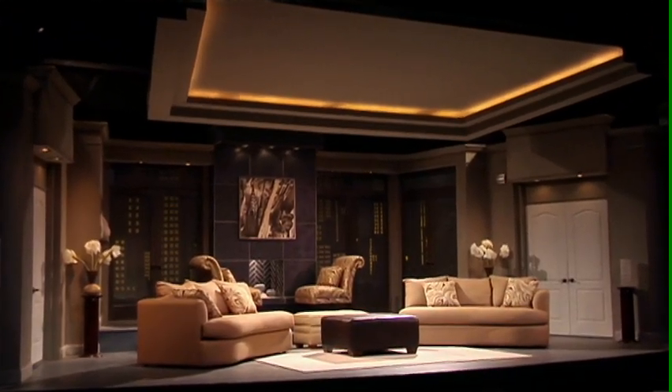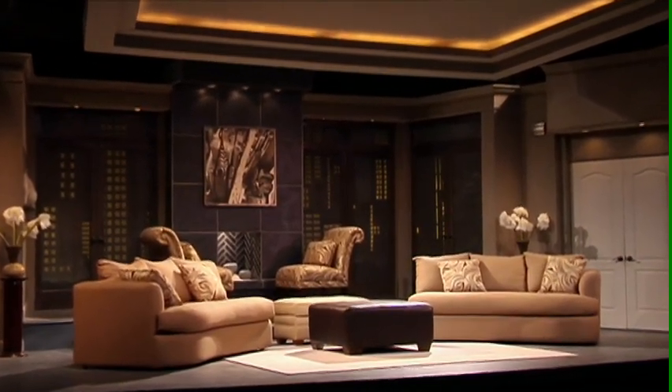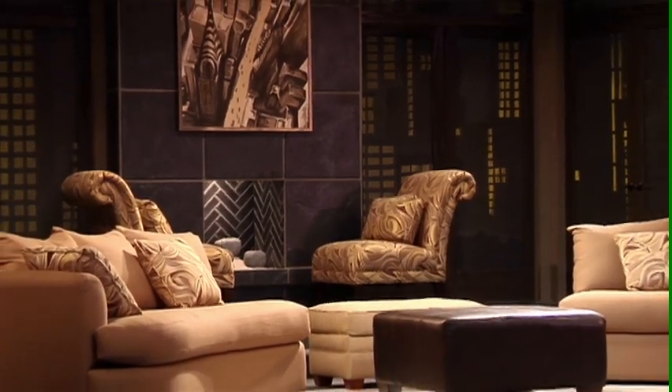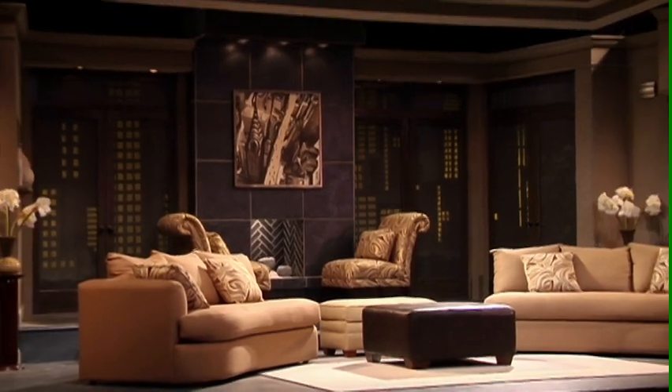Not only do our actors get standing ovations, our sets do as well. Here is the stunning Park Avenue apartment from Regrets Only, designed by Michael Boyer, our technical director and scenic genius. The set contains a gorgeous Manhattan view, working fireplace, and a ceiling with recessed lighting.